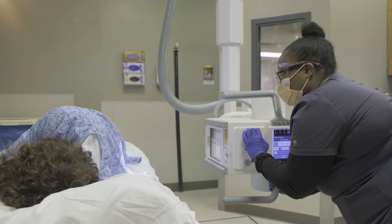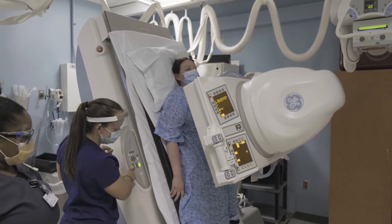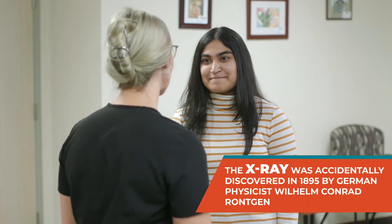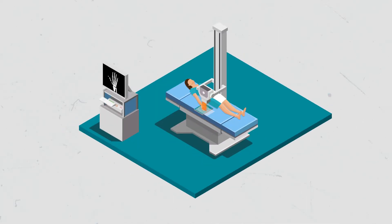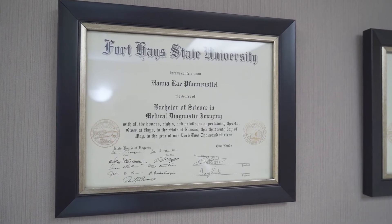X-rays are typically the first type of equipment imaging techs learn to use — it's kind of the gateway to the imaging world. I had an x-ray once when I broke my finger playing kickball; it didn't hurt a bit — well, the x-ray part at least. X-rays work by moving a type of energy called radiation through a body part toward a detector on the other side. The detector picks up the x-rays as they pass through the body and turns them into an image. I studied x-rays while going to college at Fort Hayes State University to get my bachelor's degree in medical diagnostic imaging.